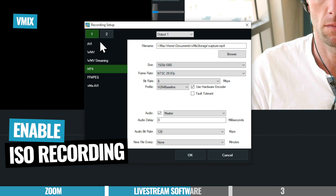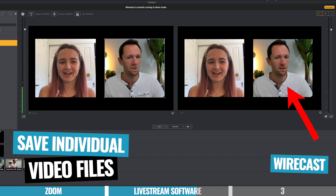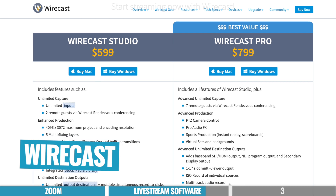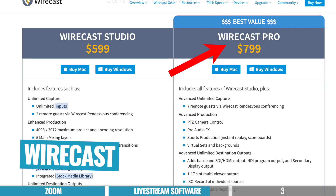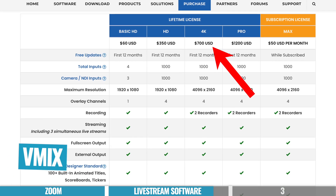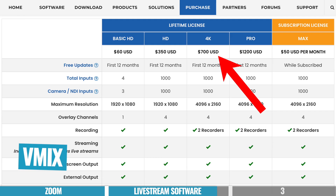Separate video track recording is actually a feature built into more professional live streaming software like vMix and Wirecast. In both, you can enable ISO recording — or isolated track recording — where you set each webcam or camera to save as its own standalone MP4 file, giving you separate versions of each feed after recording. Because vMix and Wirecast are much more professional programs, they're also more complicated to get up to speed with and more expensive. Wirecast Pro is required for ISO recording capability, currently at $799. With vMix, you'll need their 4K pricing option at $700 as a one-time purchase, or $50 per month on subscription.